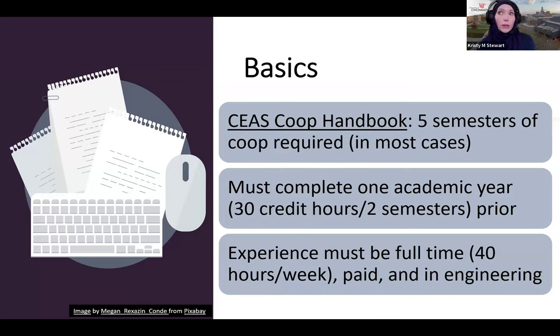Your co-op experience needs to be full-time — 40 hours a week — and it should be paid. James mentioned CPT can be paid or unpaid, but the engineering requirement must be paid. It also has to be an engineering experience; you can't just take a random job. However, if you're in a very specific major like aerospace, a mechanical engineering or manufacturing co-op also counts because it's engineering in general.